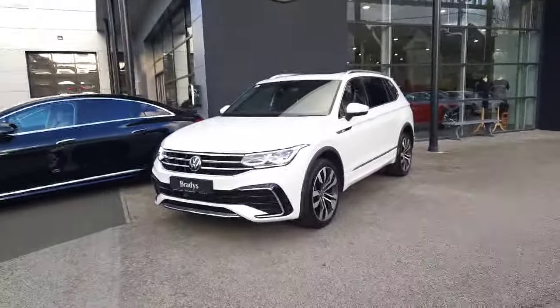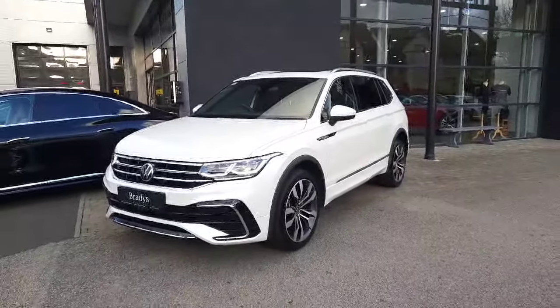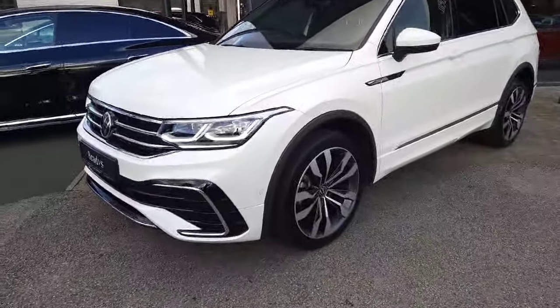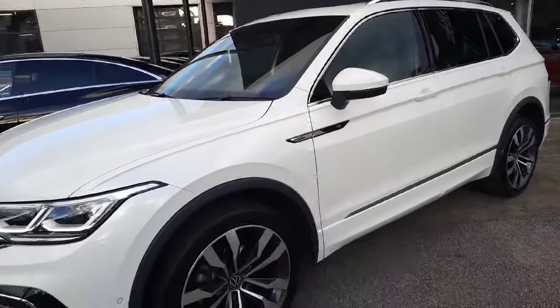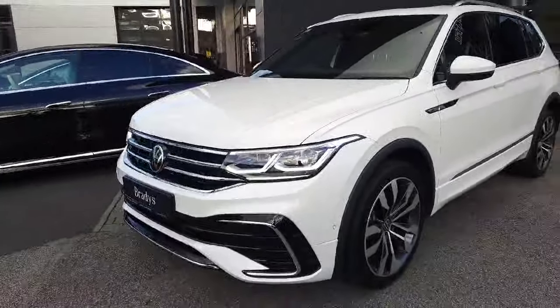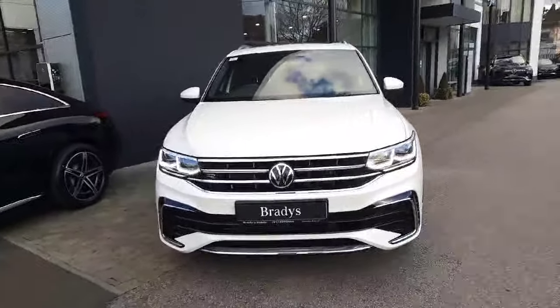Hey folks, Sean here from Brady's Mercedes-Benz and I'm just about to walk you around this 2023 Volkswagen Tiguan Allspace. This car is finished with Volkswagen's Aureline spec. It sits on alloy wheels, has keyless entry, and a 2.0-litre diesel engine with the DSG gearbox — that is an automatic gearbox.